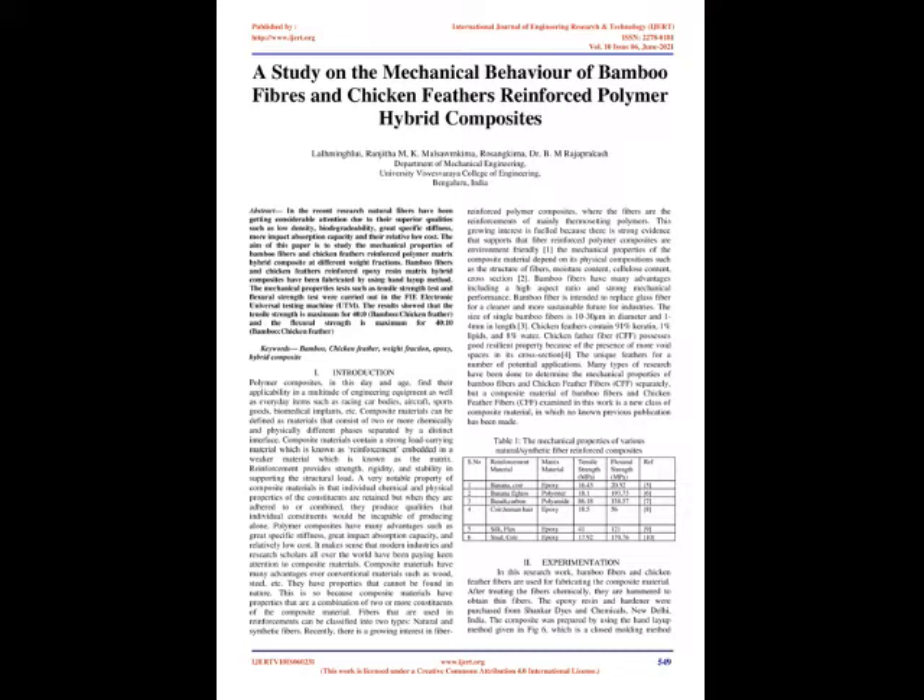Chicken feathers contain 91% keratin, 1% lipids, and 8% water. Chicken feather fiber (CFF) possesses good resilient property because of the presence of more void spaces in its cross-section. Many types of research have been done to determine the mechanical properties of bamboo fibers and chicken feather fibers (CFF) separately, but a composite material of bamboo fibers and chicken feather fibers examined in this work is a new class of composite material in which no known previous publication has been made.